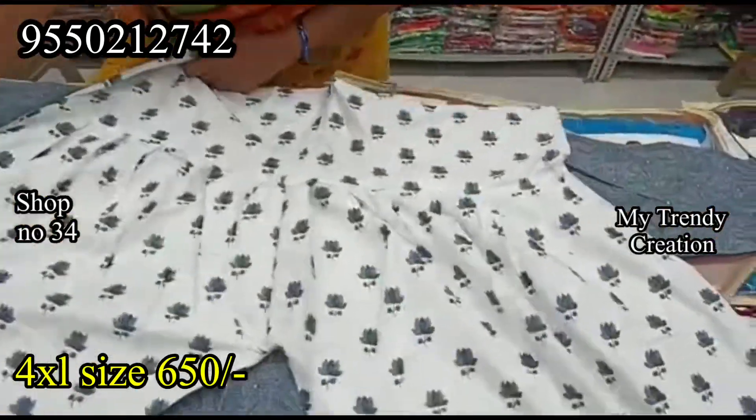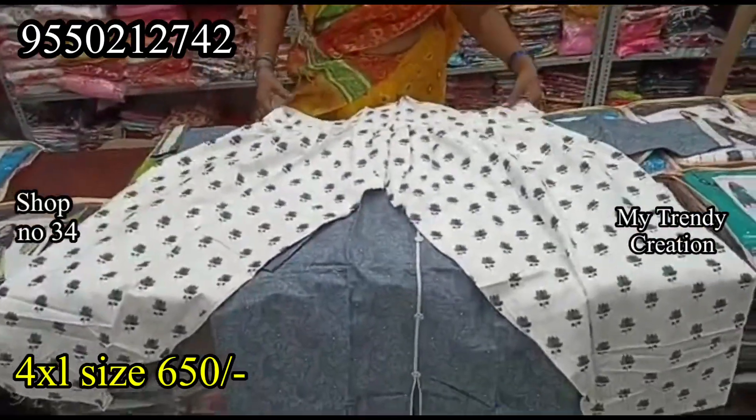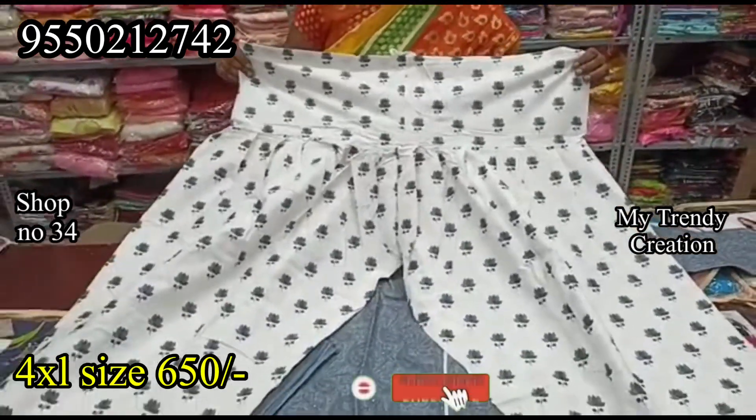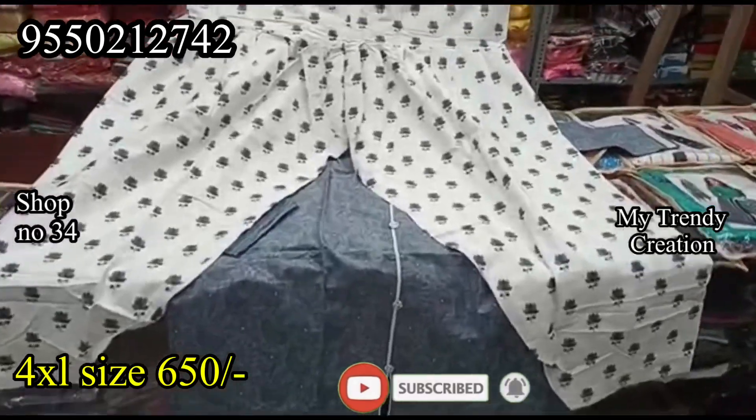For wholesale shopping, you can get a lot of wholesale products. If you take a screenshot, you can get direct contact with the shop.